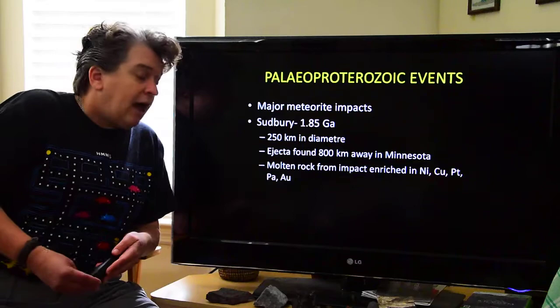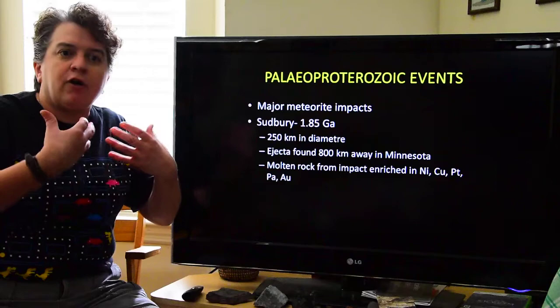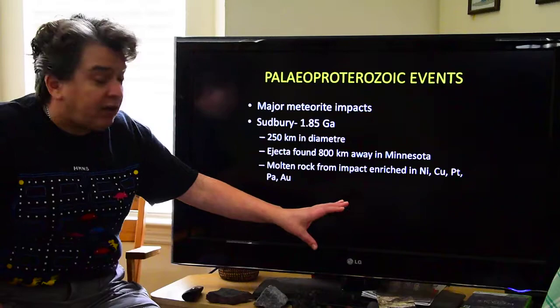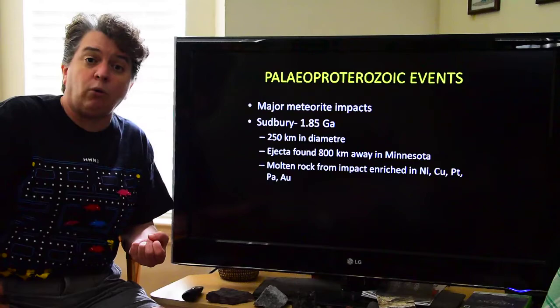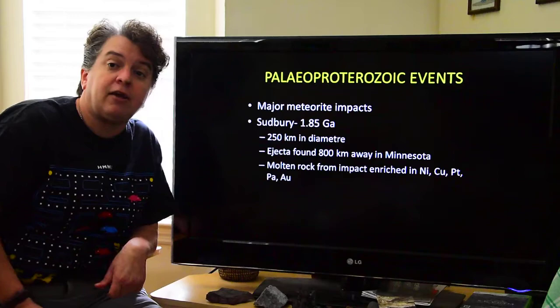Molten rock from this impact — because of all the heat involved with something that size hitting the Earth — created quite a bit of melt. This molten rock is enriched in interesting minerals like nickel, copper, platinum, palladium, and gold. In fact, in Sudbury, Ontario, there are major nickel mines because of the material created in that impact event.